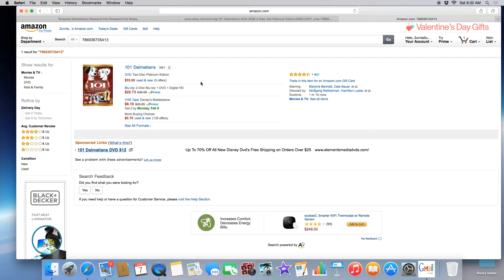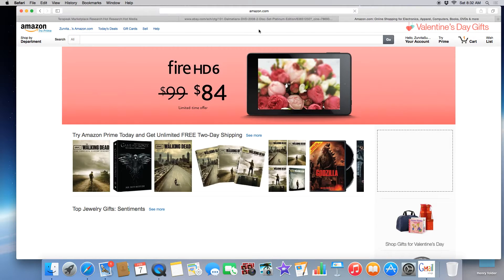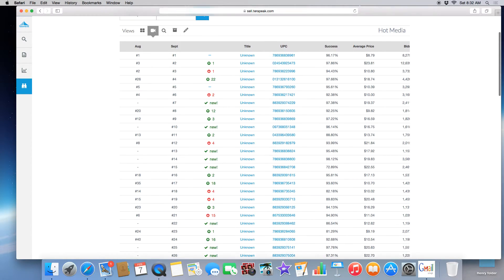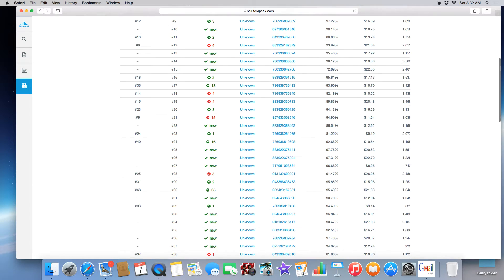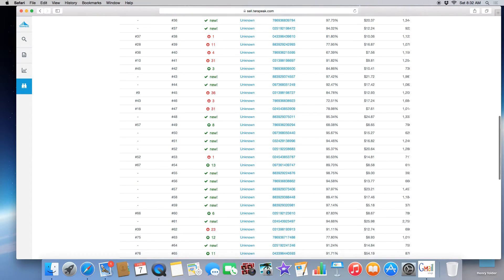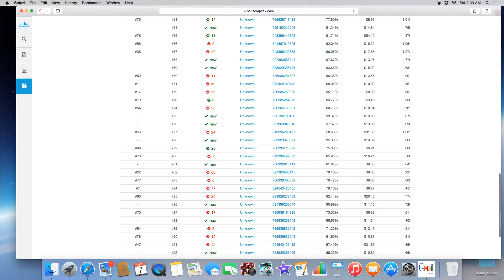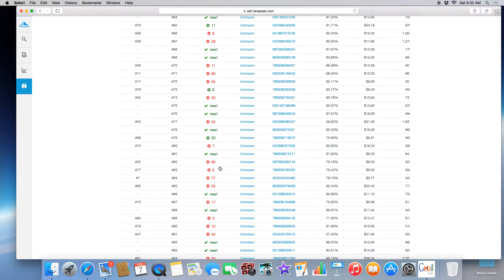I just want to prove a point — we're going to look at items that are going down in sales and show you that you can sometimes double your money even on those. Let's clear this out and go to one that's in the red. I'm going to scroll further down and find one that catches my eye. Here's one — it's down by 60. Let's take a look and find out exactly what that one is.